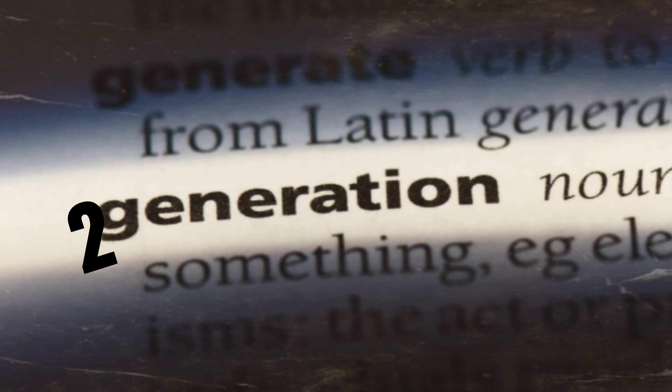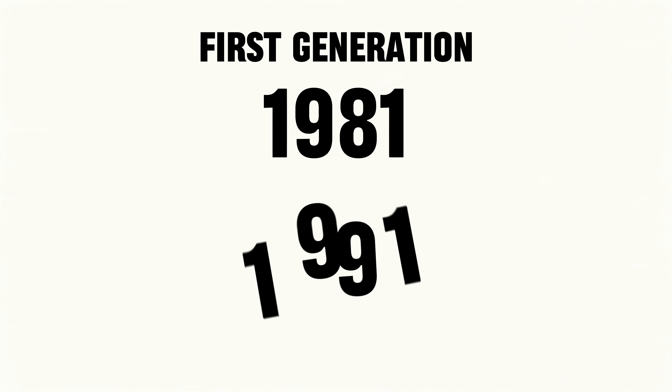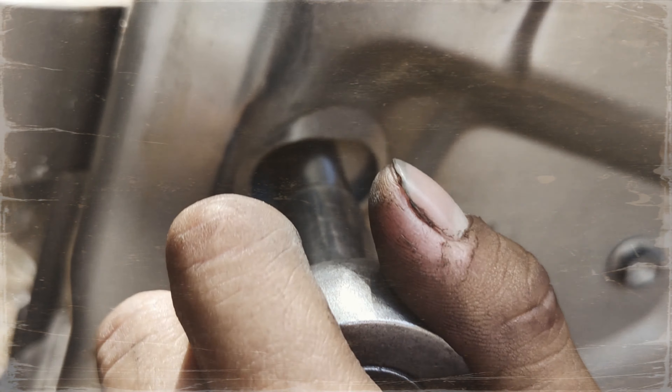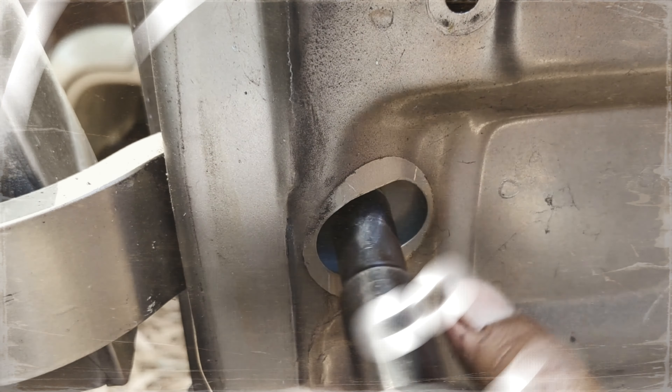In total, there were two generations of this vehicle. The first was produced between 1981 and 1991, and the second, UBS, produced between 1991 and 2007, with a substantial refresh in 1998.